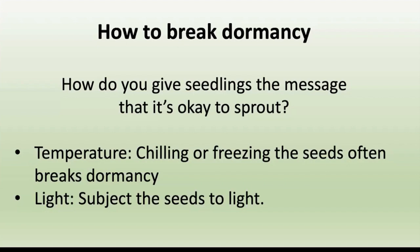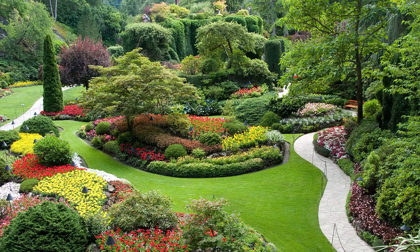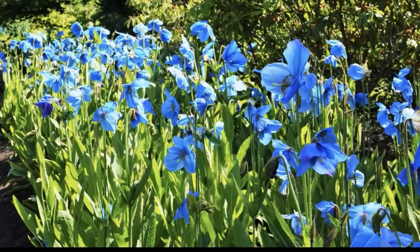To break dormancy through temperature, you can chill or freeze the seeds. A friend of mine went to Butchart Gardens in Victoria, B.C., and found out she needed to put a packet of seeds in the freezer, because those blue poppies are a top-of-the-world plant — they like it cool and need a hard freeze.